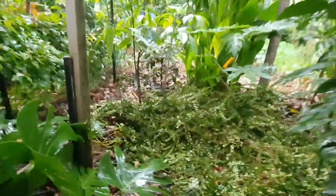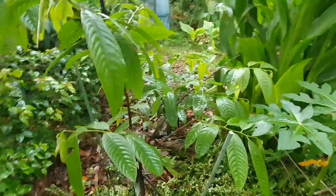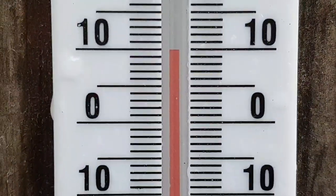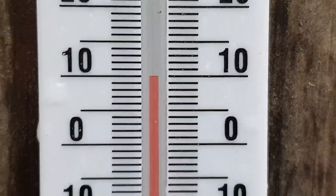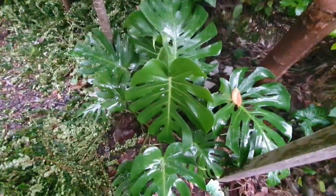There are some more cuttings for the papaya and the rolinia. Let's check the temperature. It's below 10 — looks like 9.5 Celsius. So in the greenhouse where it's 13, it's a heat wave — just kidding. I better get out of here; I'm getting drenched, and so is this phone.